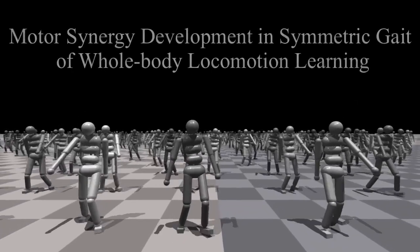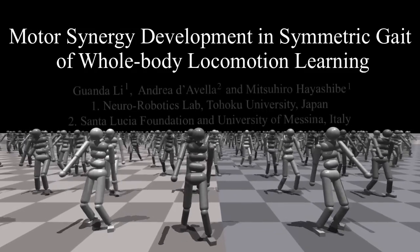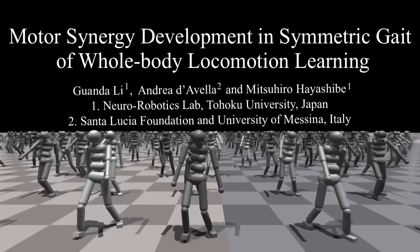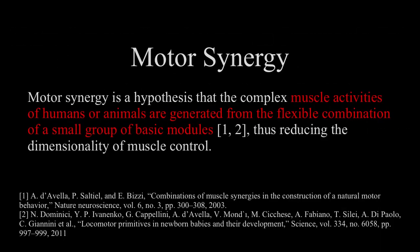Hello, the topic of our video is Motor Synergy Emerges in Symmetric Gait of Whole Body Locomotion Learning. Motor synergy is a hypothesis that the complex muscle activities of humans or animals are generated from the flexible combination of a small group of basic modules, thus reducing the dimensionality of muscle control.